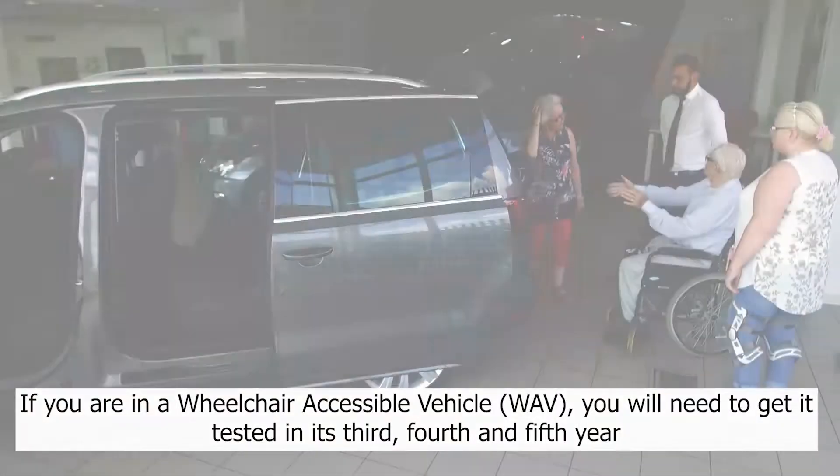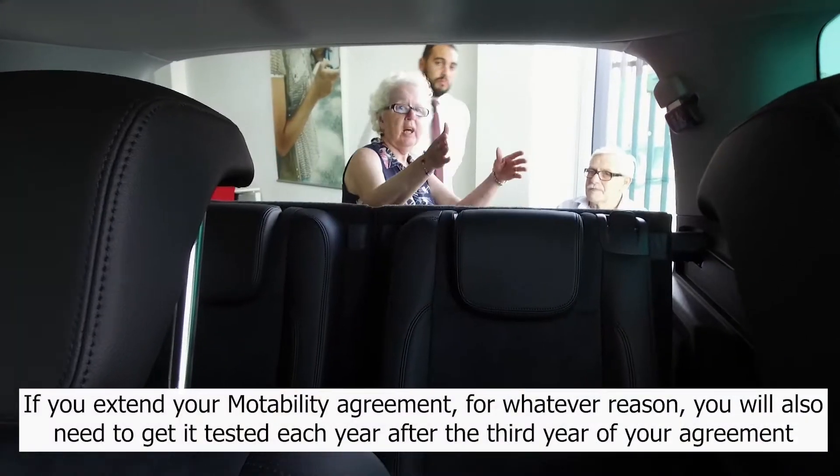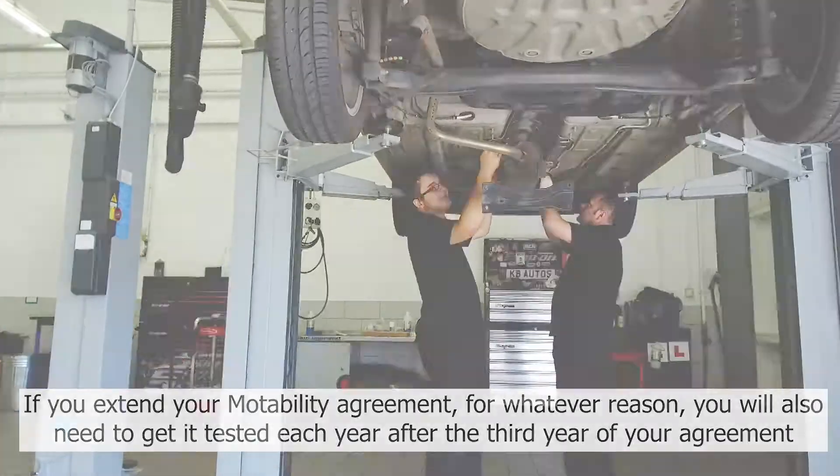If you are in a wheelchair accessible vehicle, you'll need to get it tested in its third, fourth, and fifth year. If you extend your Motability agreement for whatever reason, you'll also need to get it tested each year after the third year of your agreement.